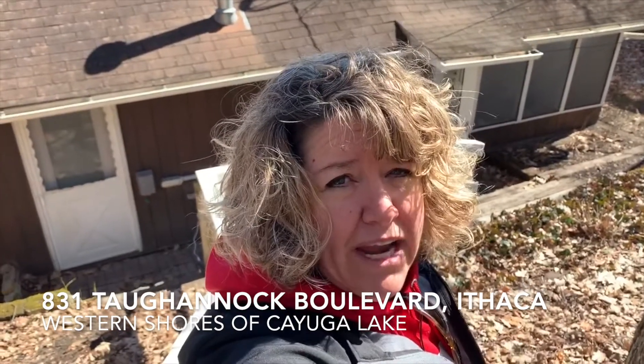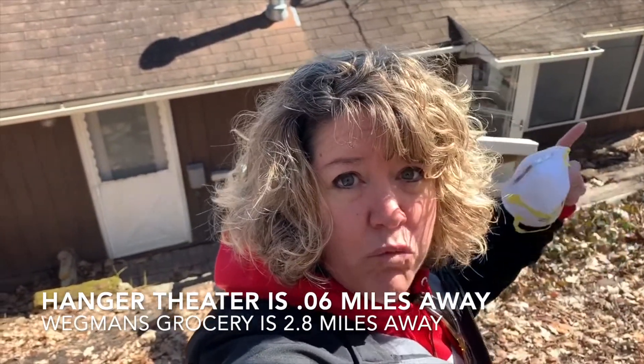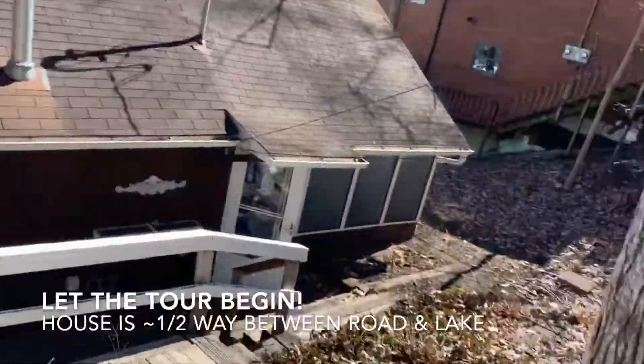Hey you guys, it's Melissa Miller Fedrizi with RE/MAX in Motion, and I am here at 831 Taughannock Boulevard on the west side of Cayuga Lake, right down by Ithaca. You can walk to the Hangar Theatre from here. I just wanted to quickly take you through from the outside to the inside, so here we go.